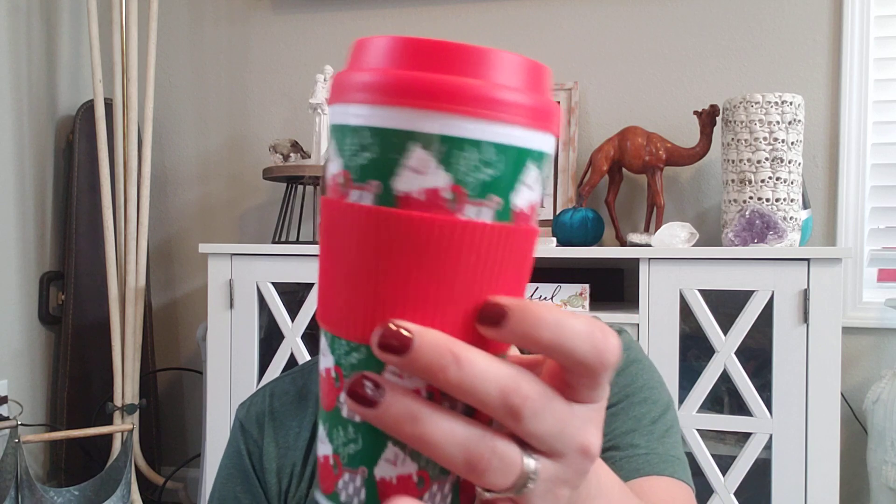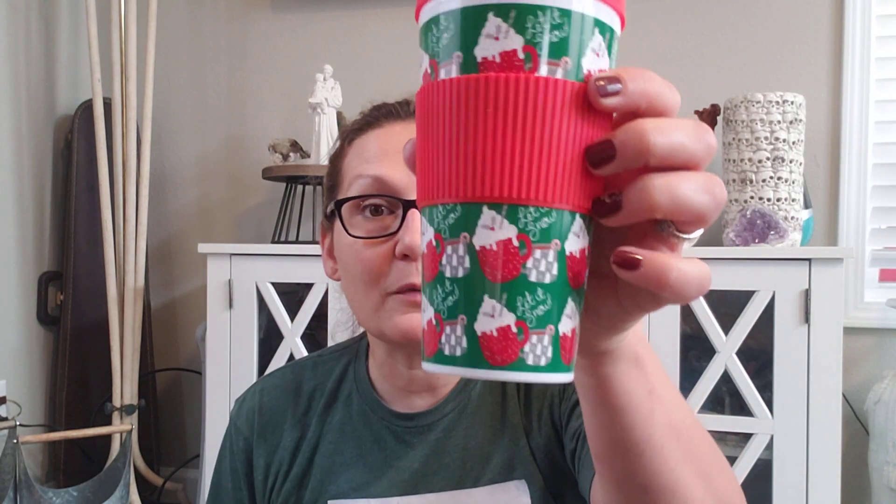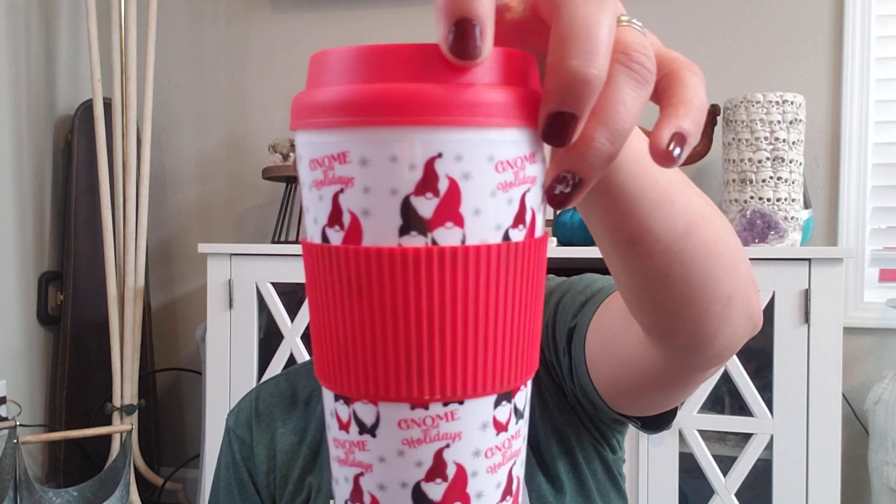My daughter picked this one out. It says 'Let It Snow.' This is their double-walled container specifically for hot drinks. Super cute. These lids though are very tricky. This is their prints this year and then we have 'Gnome for the Holidays.' They really stuffed it up this year.